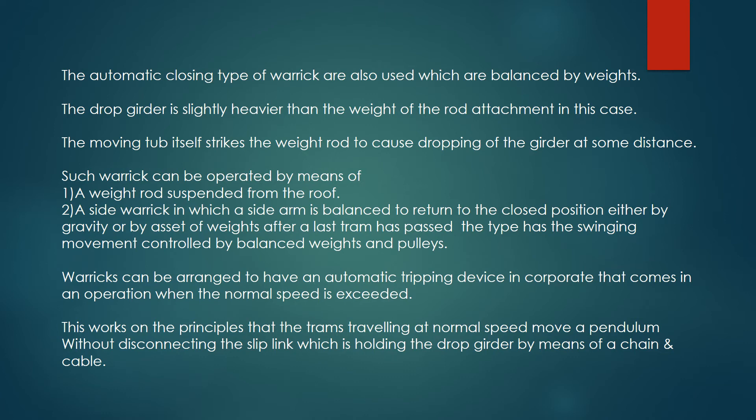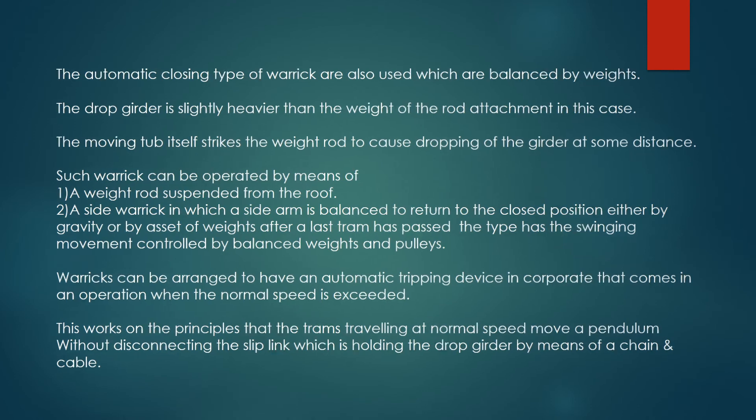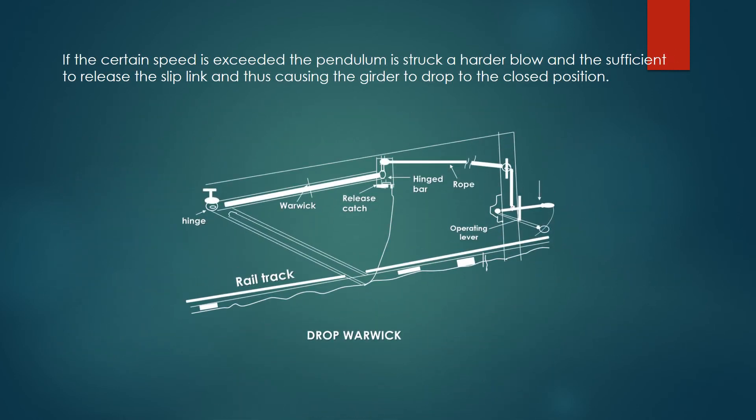Warwicks can be arranged to have an automatic tripping device incorporated, that comes into operation when the normal speed is exceeded. This works on the principle that trams travelling at normal speed move a pendulum without disconnecting the slip link which is holding the drop girder by means of a chain and cable. If the certain speed is exceeded, the pendulum is struck a harder blow, sufficient to release the slip link, thus causing the girder to drop to the closed position.